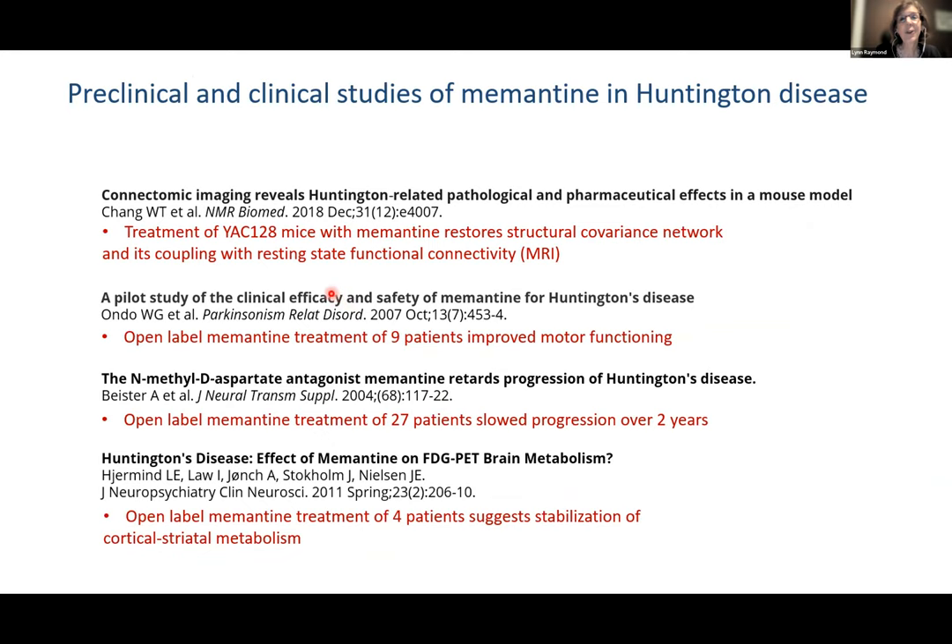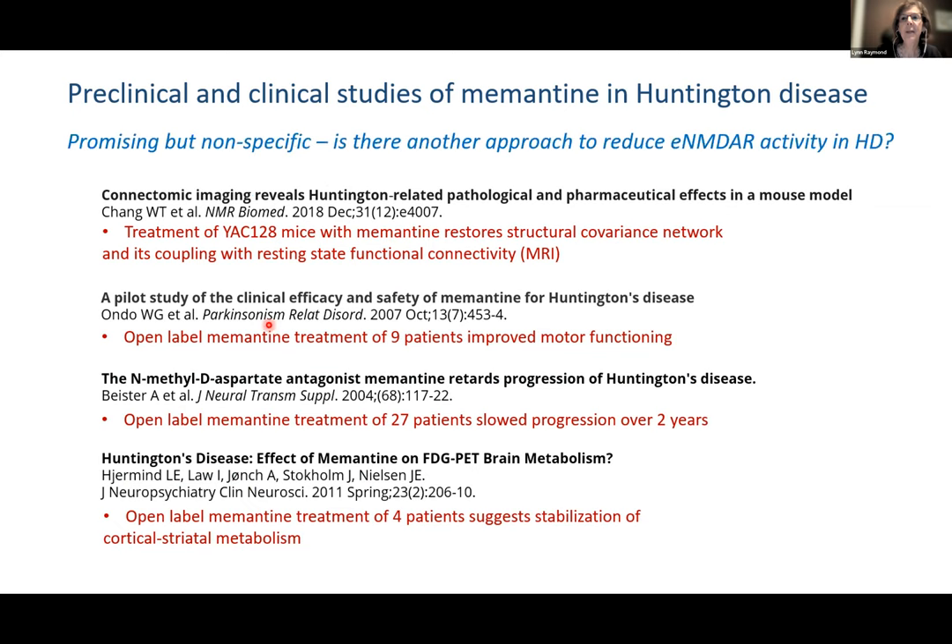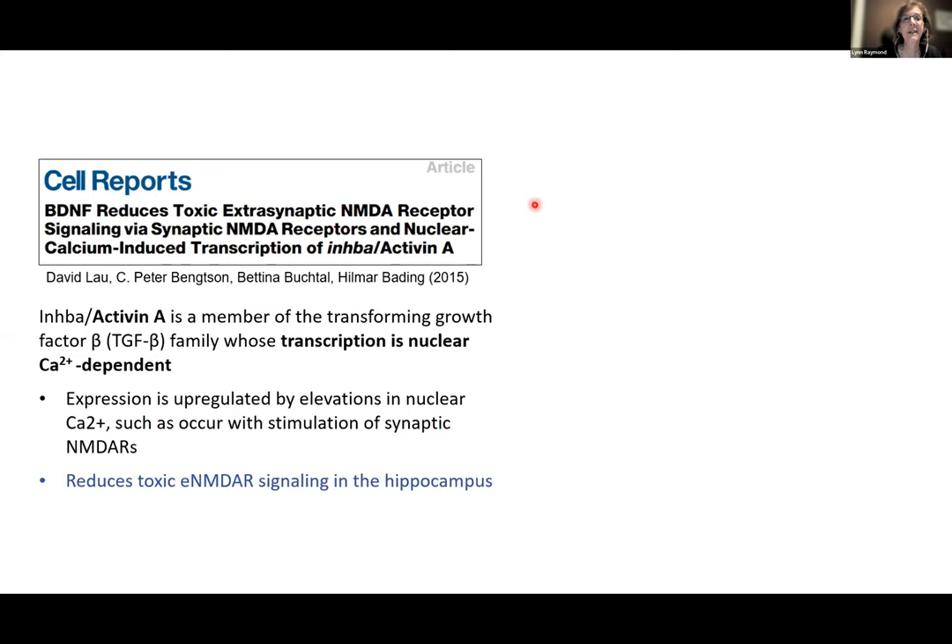Why aren't we doing clinical trials of memantine? In mice, MRI studies found restoration of circuit connectivity. Three open-label studies were quite small but looked promising. However, there seems to be not much appetite for studying this further in a randomized clinical trial, mainly because it's relatively nonspecific — it does hit other ion channels. So we wondered: is there another approach to reduce extrasynaptic NMDA receptor activity in Huntington's?